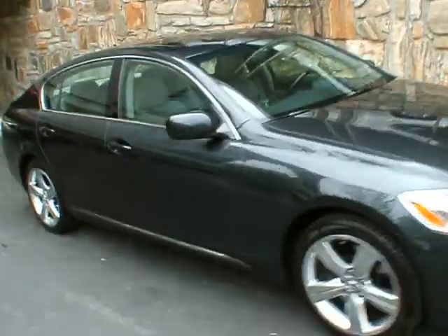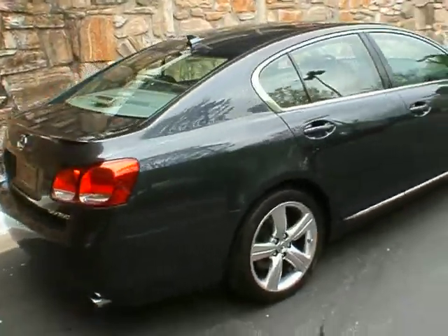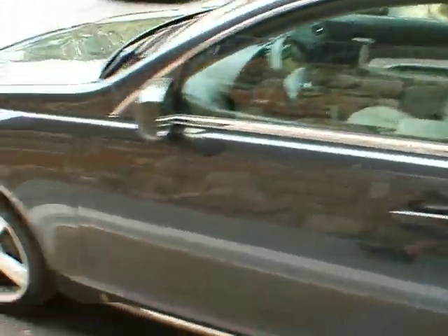Good afternoon, welcome to Classic Cadillac. My name is Greg Dudivore and what I have here today is a trade-in for us. It's a gorgeous 2007 Lexus GS350. It's got the Moonstone dark gray exterior with the light gray interior.